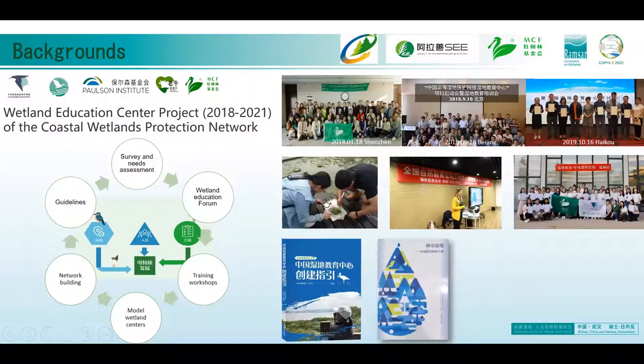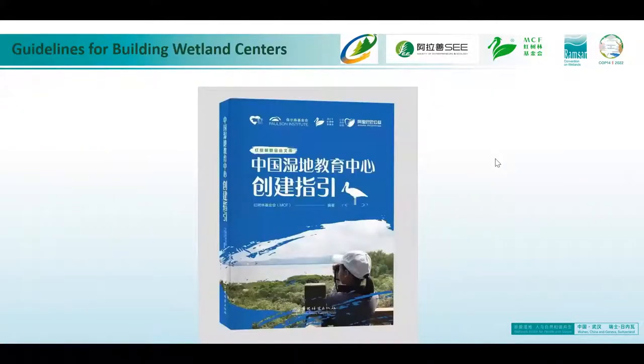Since 2018, we started this wetland education centre project as a joint initiative, as part of the coastal wetlands protection network. We got a lot of support from Chris — he actually spent a couple of months in China with us to help develop all this work. We also appreciate the support of Mr. Hsu from WLI Asia. As a result of this three-year project, we were able to compile guidelines for building wetland centres, which was published earlier this year and provides a very good basis to move forward to the next step — the national wetland centre initiative.